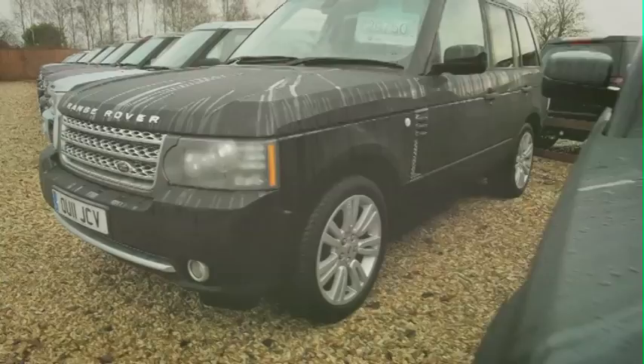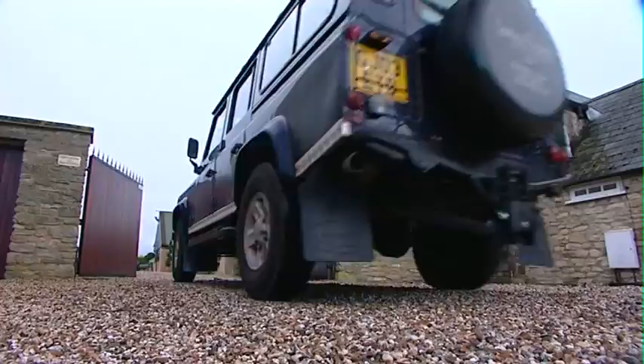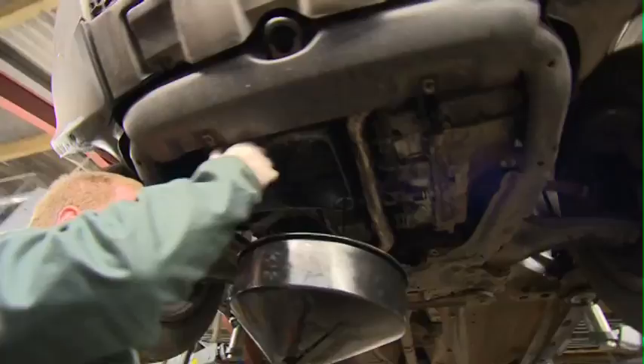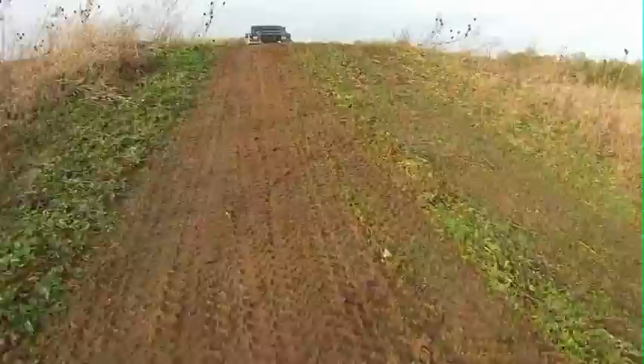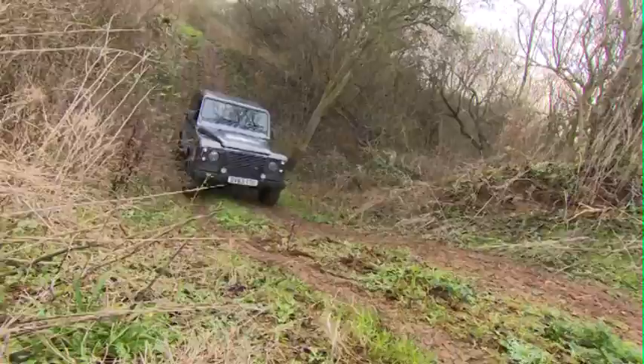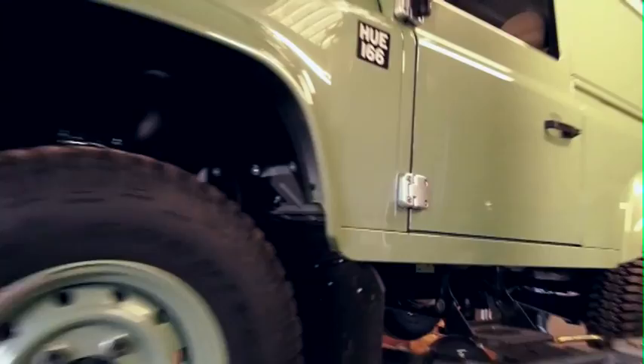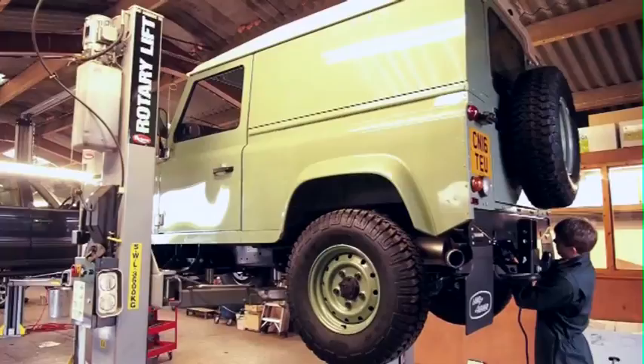Welcome to the world of Land Rover and jamesfrench.com. Here you'll find the leading Land Rover specialist with over 50 vehicles for sale, one of the best service centres in the country, a parts department that will get you just what you need, and great facilities like our very own off-road course. Let's take a short journey into the world of jamesfrench.com and see for yourself some of the highest standards in supplying and maintaining Land Rover vehicles.